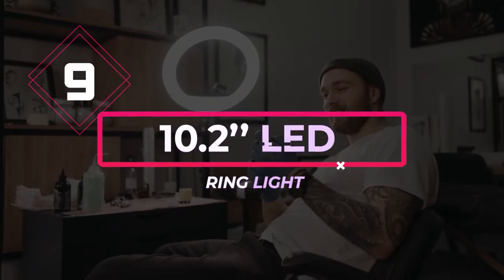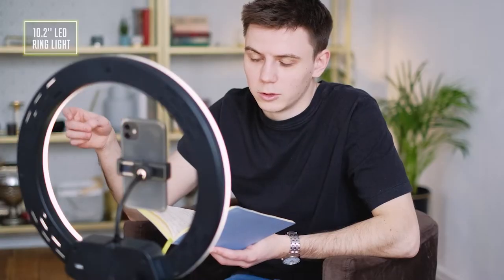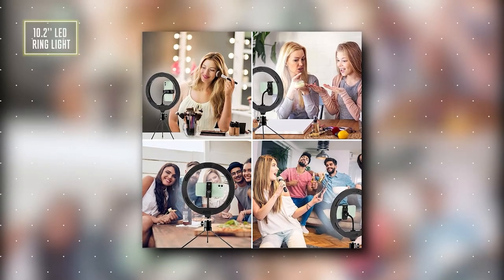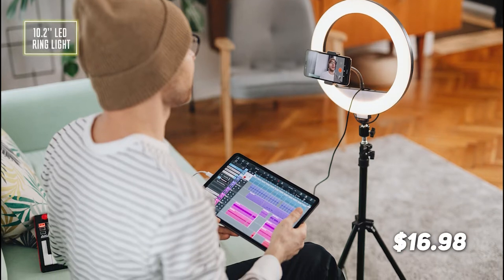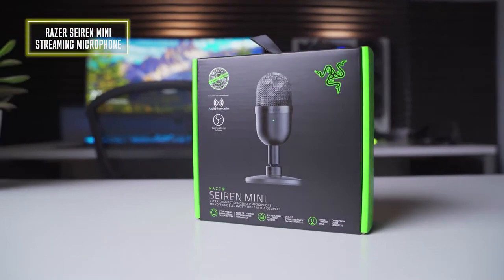Number 9: the 10.2-inch LED ring light. Whether you're a vlogger or a live streamer, a ring light is an awesome tool. The main function of the ring light is to diffuse light evenly on the subject and reduce unwanted shadows. Your phone goes in the middle so the light is evenly on your face. There are three different light settings — white light, daylight, and warm light — to meet different shooting needs. You can get this for a discounted price of $17.